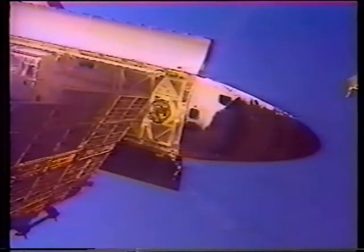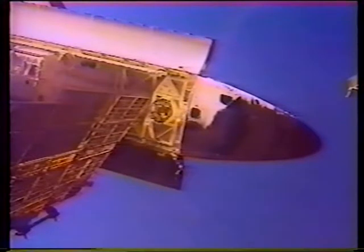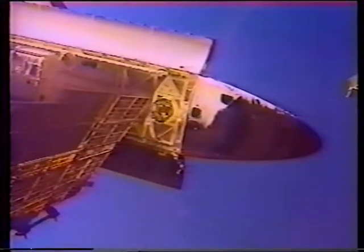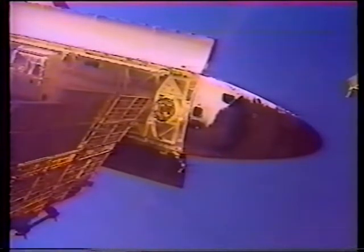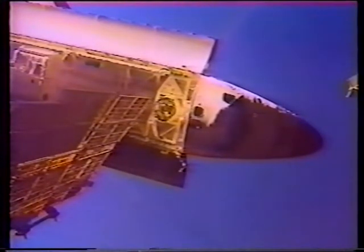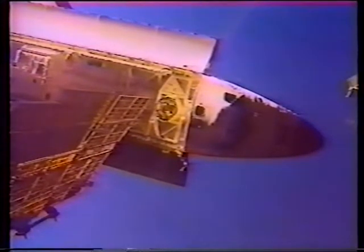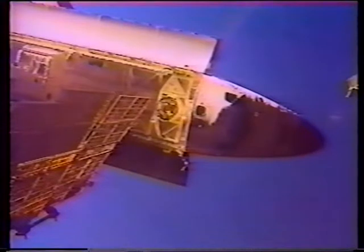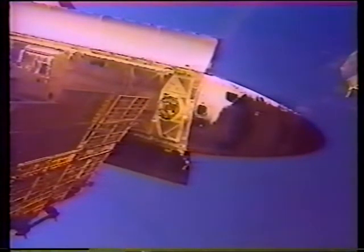We're showing good agreement between the handheld laser and TCS — 37 feet, about 0.2. Discovery is almost forty feet below the MIR space station, Gorey flying the orbiter. He will reach a point two hundred forty feet below the MIR, where he will initiate a nose-forward fly-around to the station to pull up directly in front of the MIR.